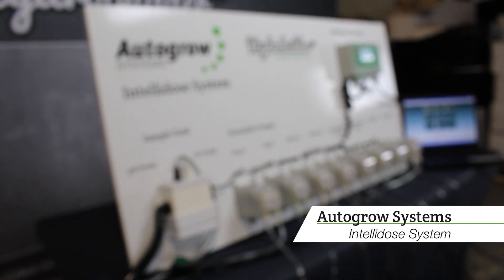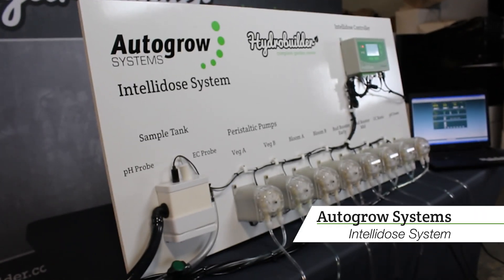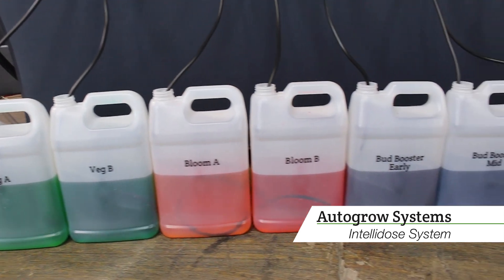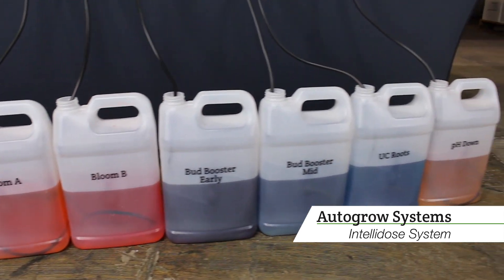When gardening with hydroponics, controlling pH is crucial to your plant's health and growth. Accurate nutrient feeding is also essential to get the most out of your plants and avoid overdosing or nutrient deficiencies.